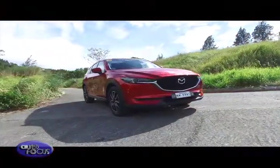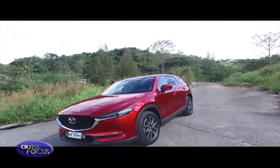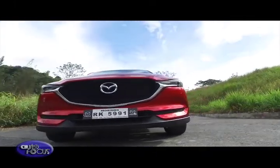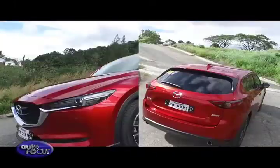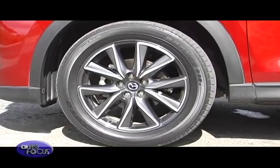Outside, the all-new CX-5 boasts Mazda's enhanced Kodo soul-of-motion design, which gives the model a sportier and more dynamic look. Compared to its predecessor, it features a more distinguished grille and matching plug-light frames, plus new front and rear full LED lights and redesigned alloy wheels.